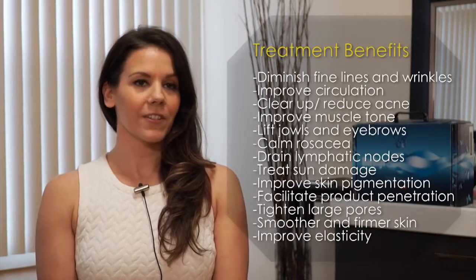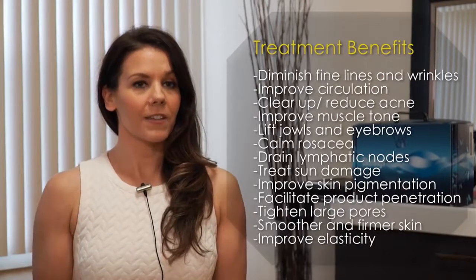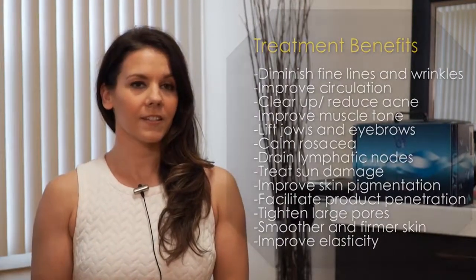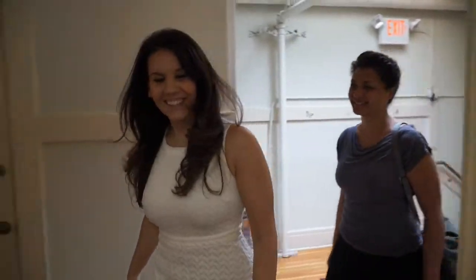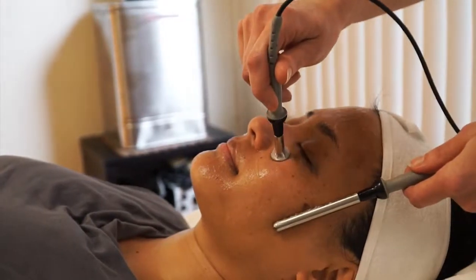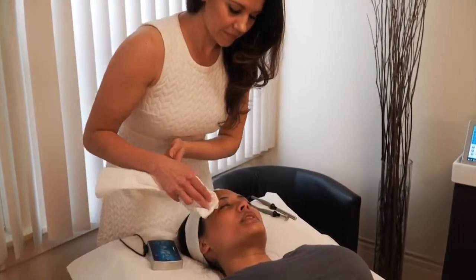Tama microcurrent treatments are great for anyone who's interested in lifting, glowing skin, and in particular for those who are concerned with fine lines, wrinkles, and a decrease in elasticity. An individual's lifestyle, skin health, age, treatment protocol, and compliance are all factors that will affect how quickly results can be achieved and how dramatic they can be.